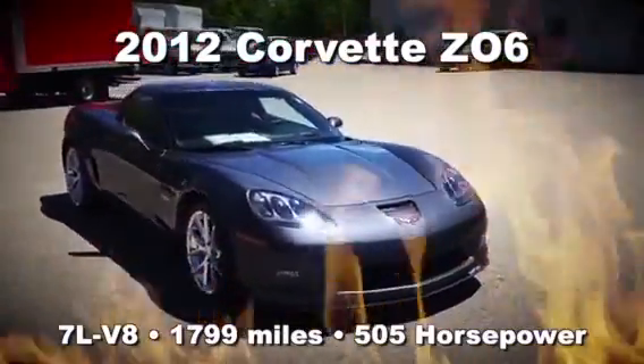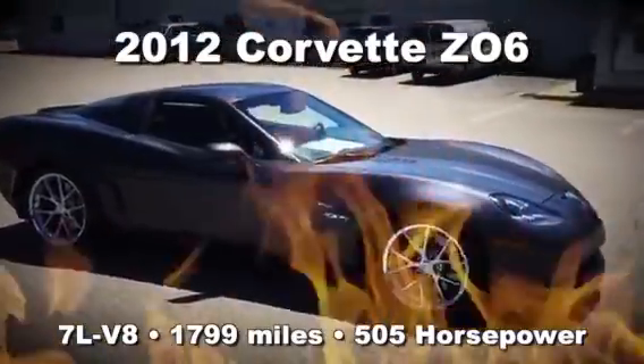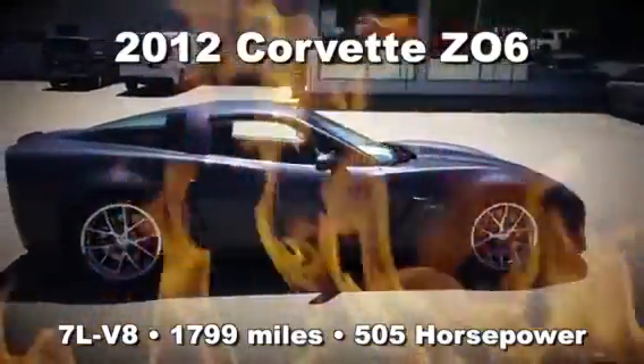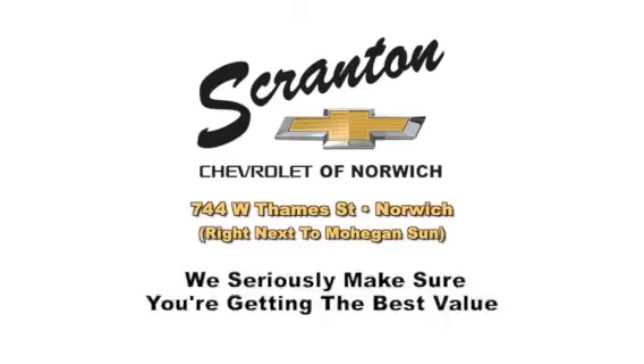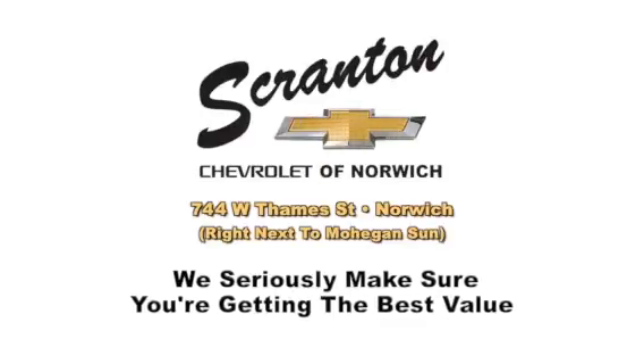This is one of 12 in the entire nation. This is a keeper. For anybody who's a Corvette collector, anybody who's ever wanted a Corvette in their lifetime, this is the right one. You need to come down and check this one out at Scranton Chevrolet of Norwich, right next to Mohegan Sun. Make this vehicle yours today.